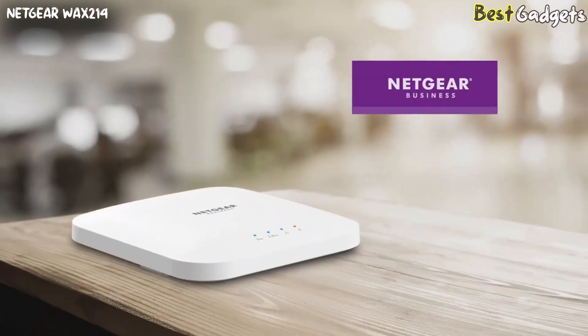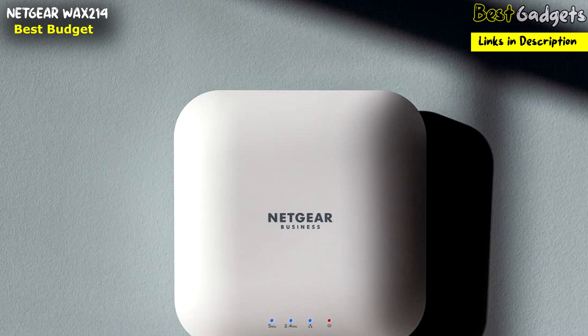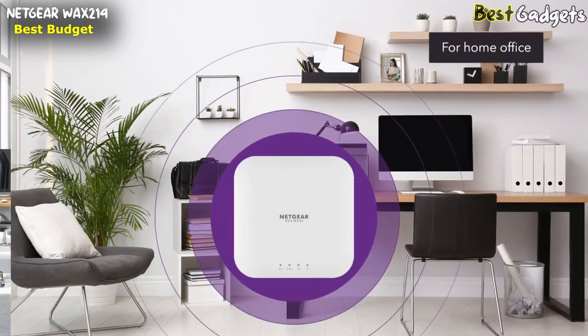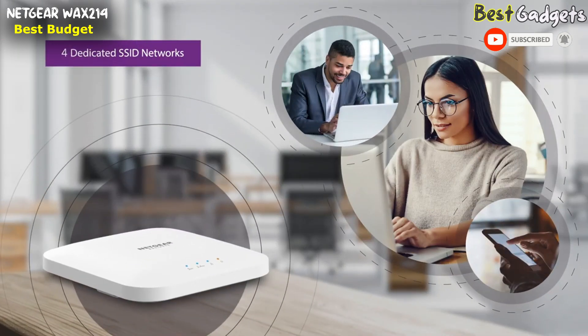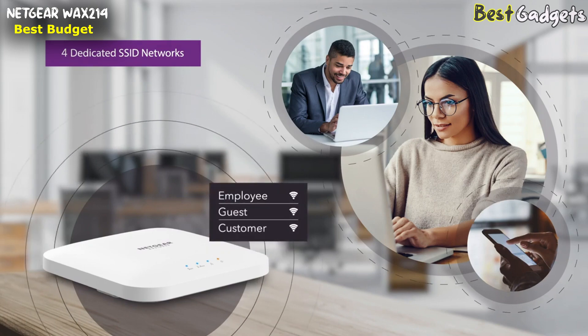Number 5: the Netgear Wi-Fi 6 Wireless Access Point WAX214. It is the best budget Wi-Fi 6 access point, with a reasonable price of $120 on Amazon.com. It delivers high-performance Wi-Fi for business or home office locations. Engineered with the latest Wi-Fi 6 technology, providing increased performance, coverage, and security to keep your small business employees, guests, and customers connected.